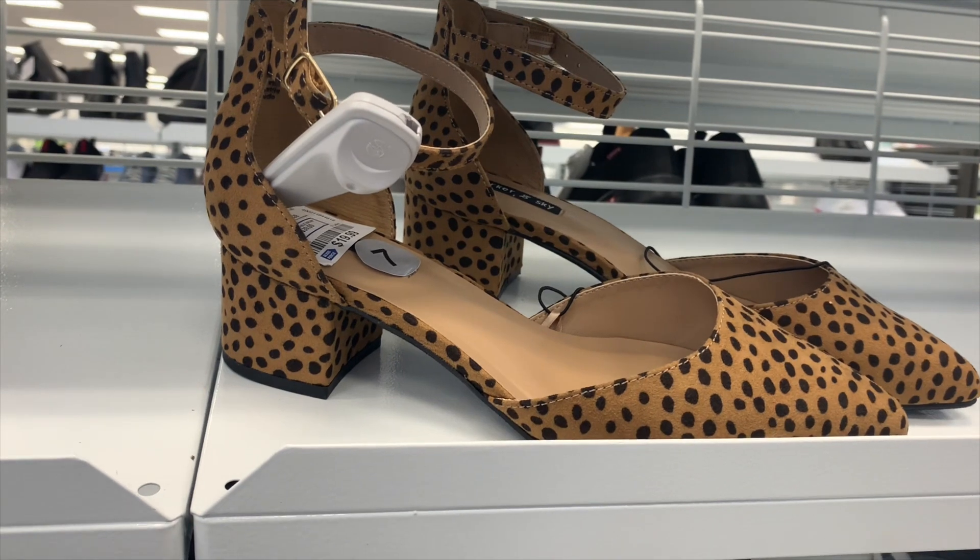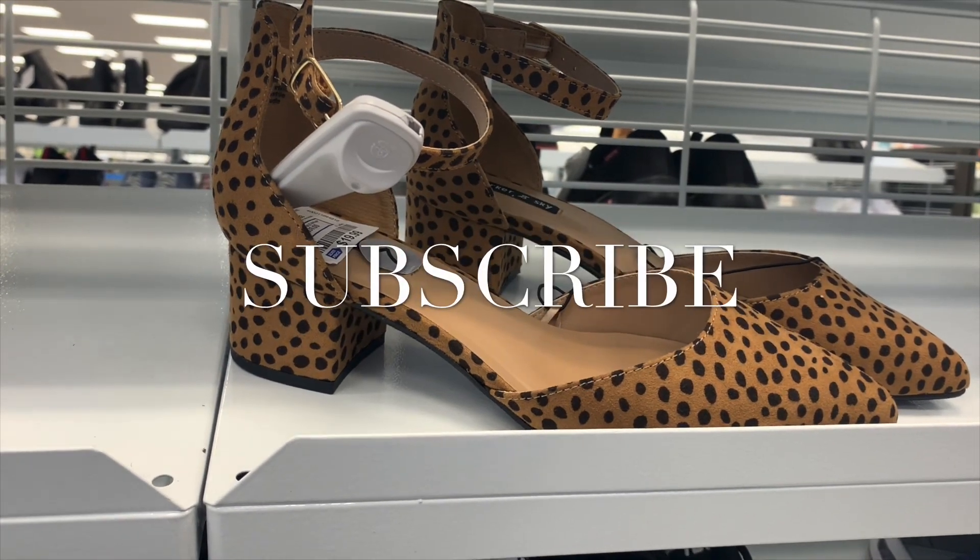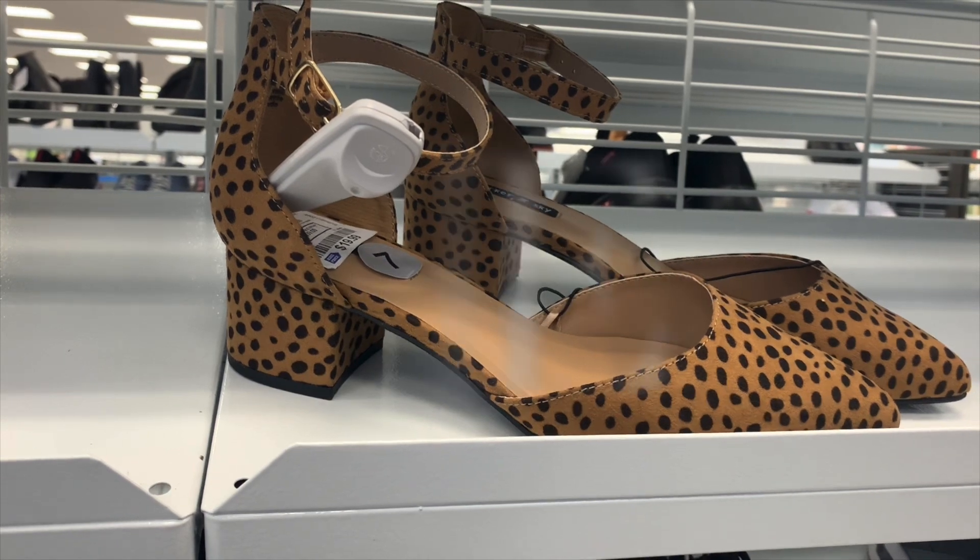There's not a lot left, so if you want to go to your store, I'd probably go now before they're gone. Thank you for watching — if you like my channel, go ahead and like, subscribe, and comment, and I'll see you guys at the next video!